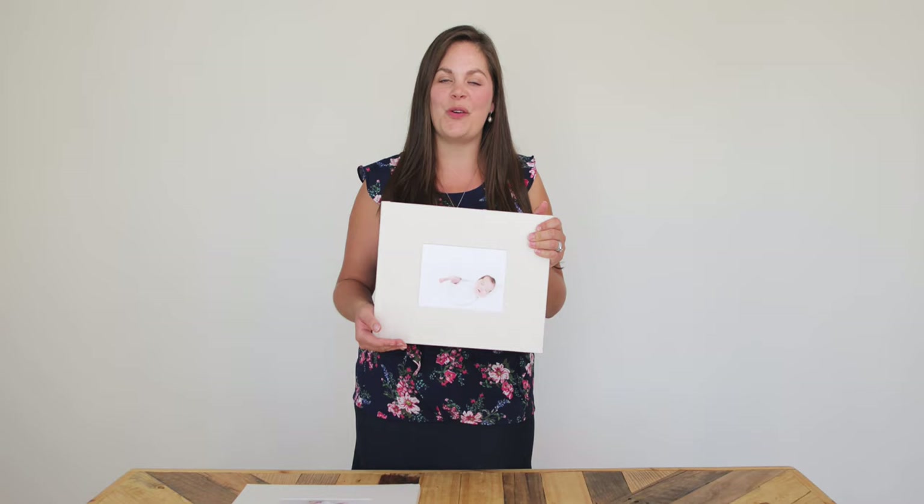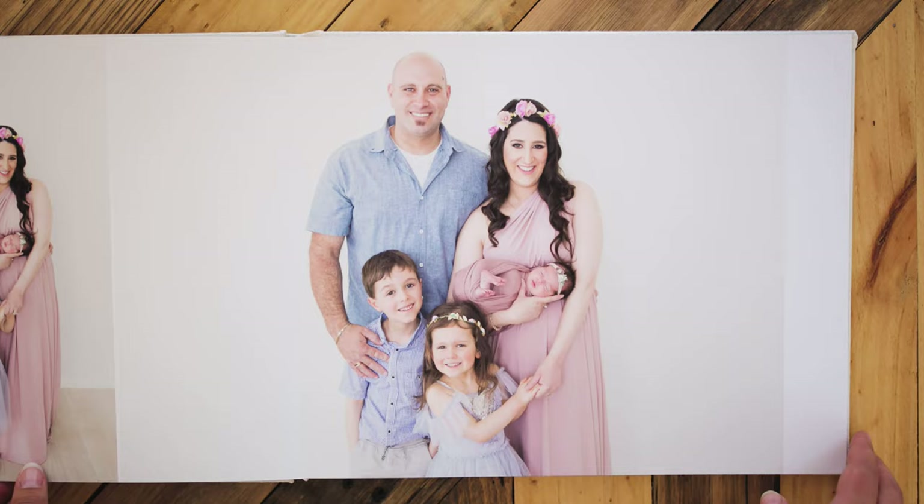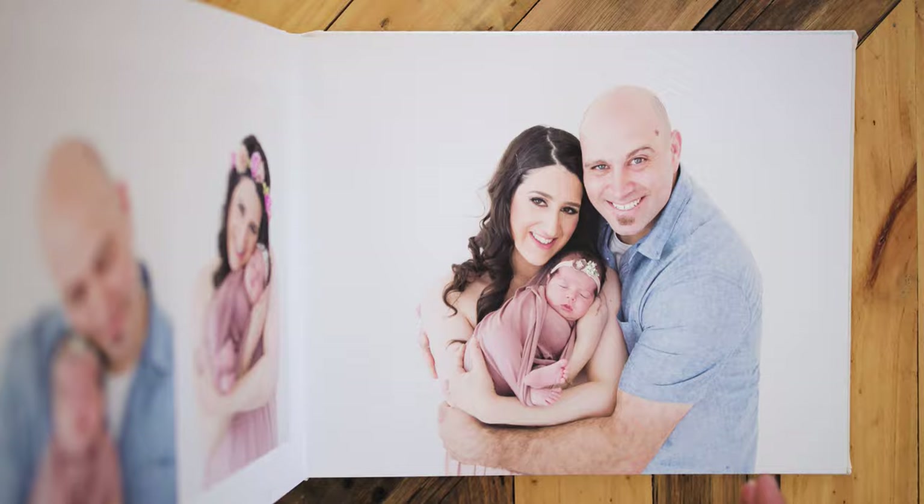Hi, in this little video I want to talk about our gorgeous new albums. Each album comes with a beautiful linen cover and your choice of photo on the front. It's a beautiful lay flat art paper album with 20 extra thick pages included.